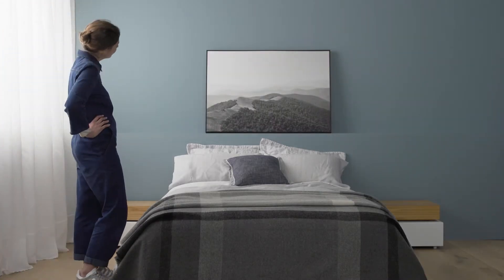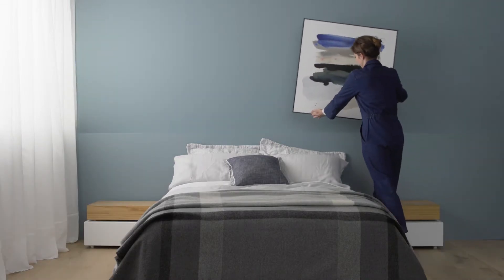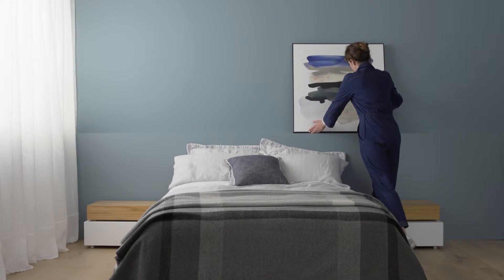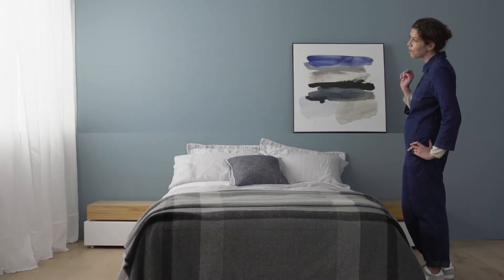I'm not a fan of a big artwork hanging centrally over a bed. Instead, try hanging a favourite piece slightly off centre. You can make a bold statement with an overhead pendant light, or try a floor standing lamp.